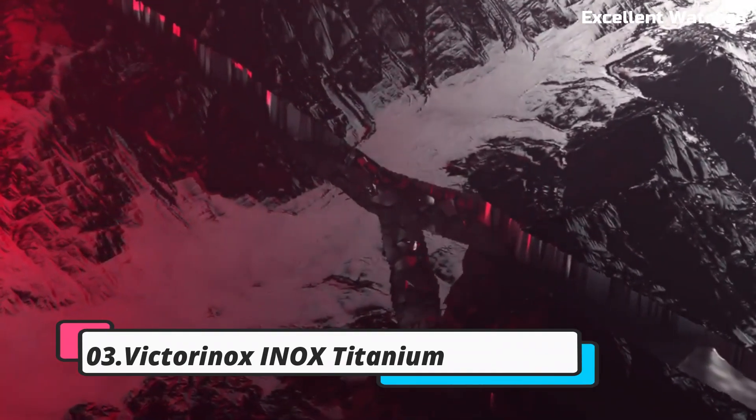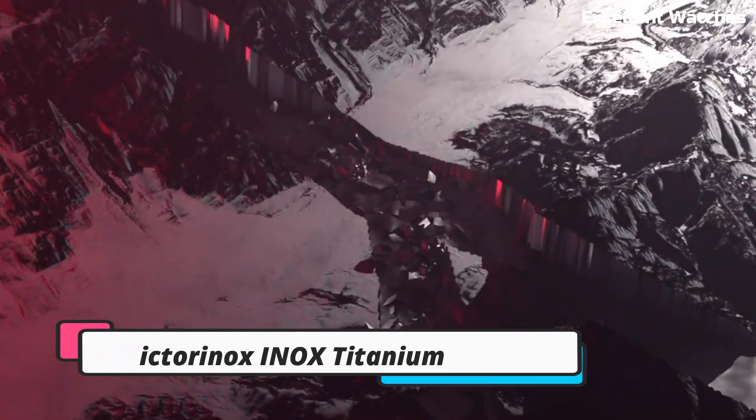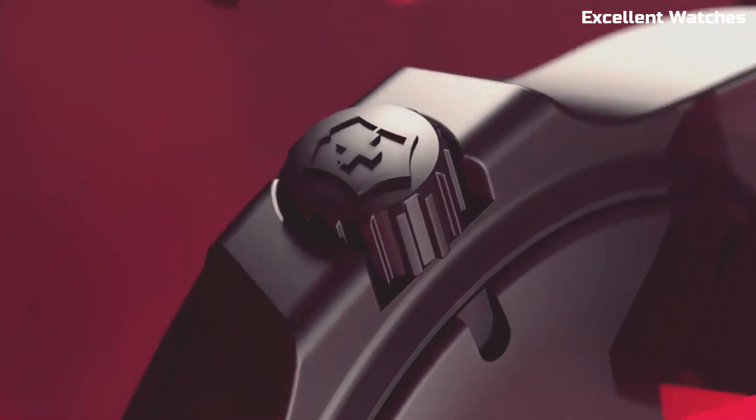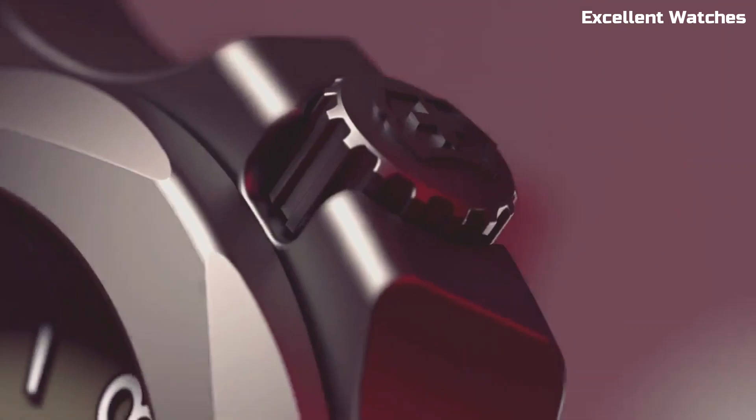Number 3: the Victorinox Inox Titanium. The Victorinox Inox Titanium is a pinnacle of Swiss craftsmanship and durability. Encased in a lightweight yet robust titanium, it's both stylish and rugged.